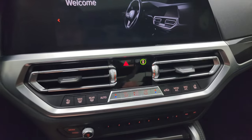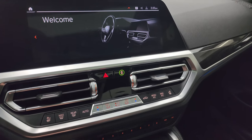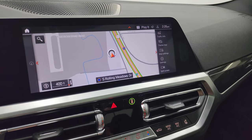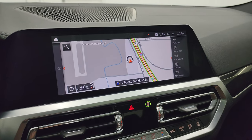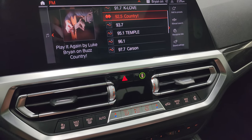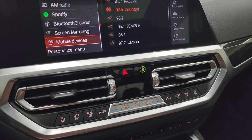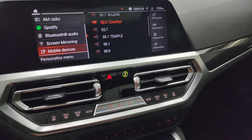You get the big radio in here. You have Apple CarPlay and Android Auto, plus the factory navigation system. AM, FM, and SiriusXM radio capabilities, Spotify, Bluetooth, screen mirroring, and mobile devices. So you have a lot of stuff you can do with this radio.